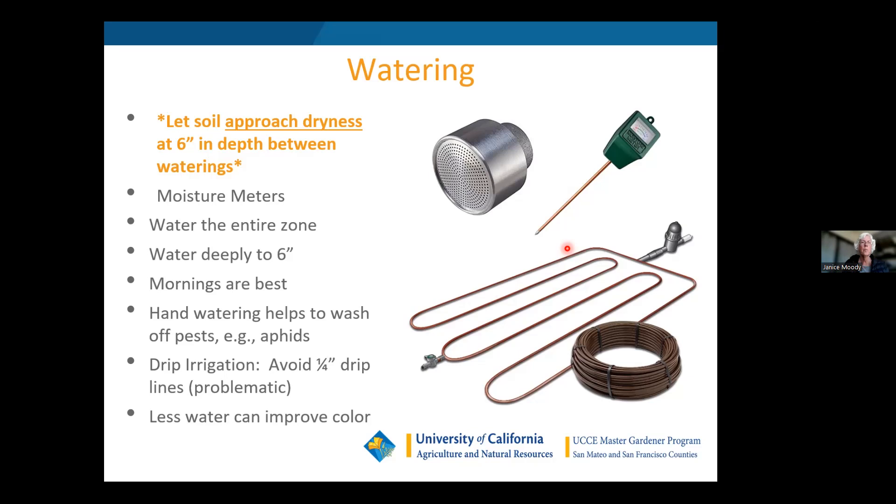These rain barrels are great, and there are usually rebates offered through BAWSCA — just go to their website to find the rebate available. I got probably half of the cost of my two barrels paid for with a rebate. And rainwater, by the way...